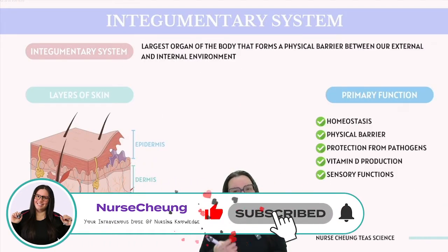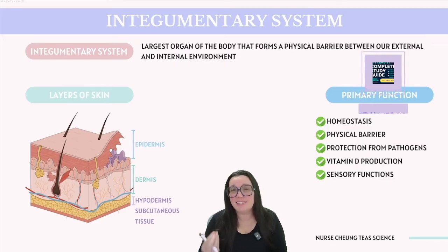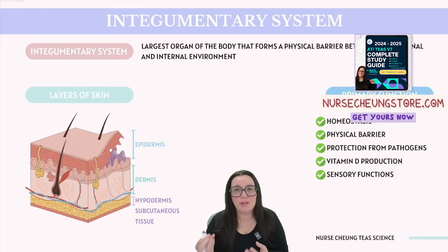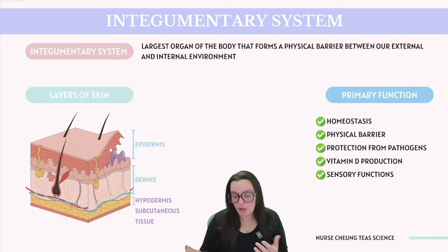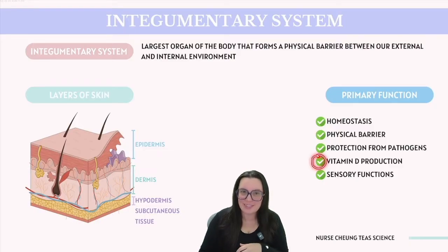Being the largest organ, it's quite appropriate that it belongs to a system with such an extensive name — the integumentary system. The skin plays a crucial role in maintaining homeostasis by regulating our internal body temperature as well as fluid balance. It also acts as a physical barrier protecting internal structures and organs from damage, guards against invasion of pathogens like bacteria and viruses, and it's the site where vitamin D synthesis occurs.